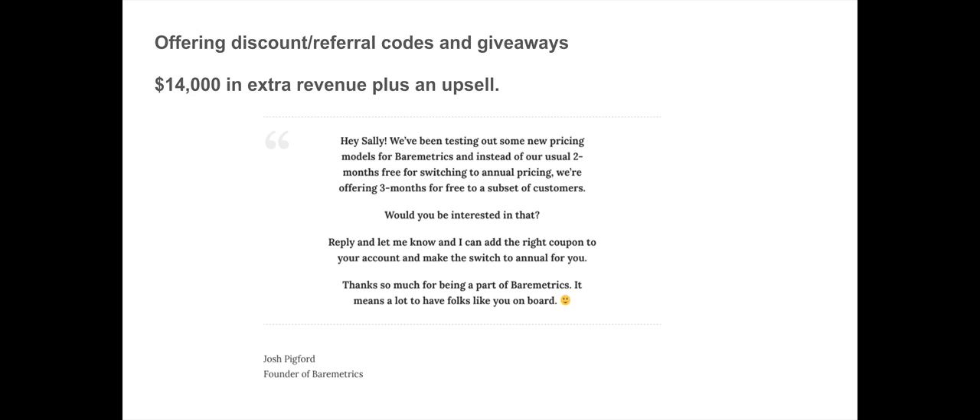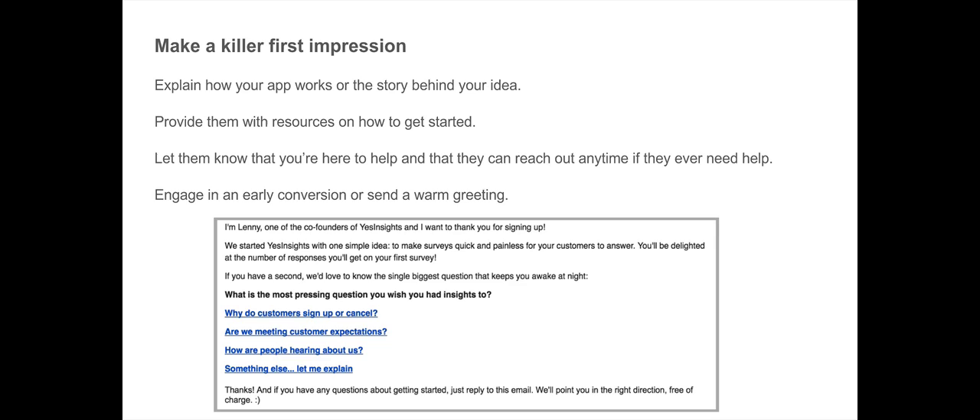One more thing you can do to increase user retention is by setting a really good foundation — making a killer first impression. Explain how your app works, explain the story behind your startup and your idea, provide resources on how to get started, and let them know you're there to help. Ryan told me he was there to help with campaigns and they could reach out anytime, which is super important.